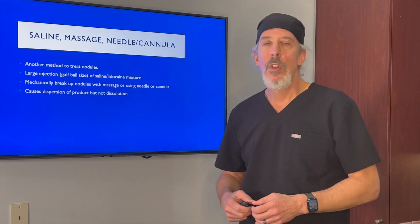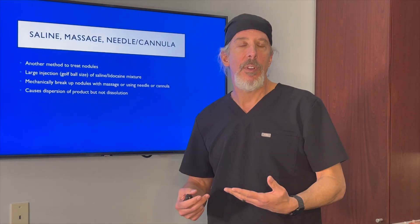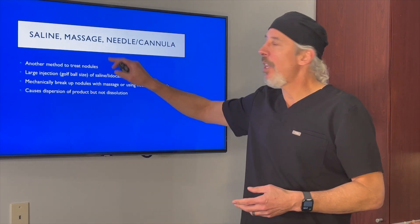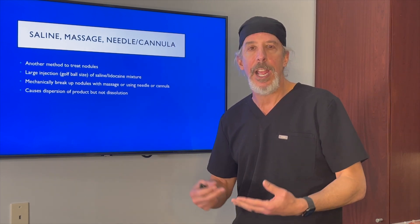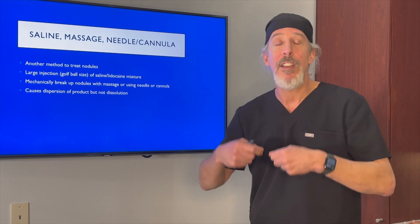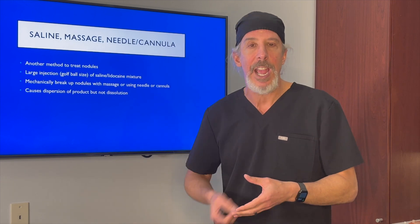So what other treatments are recommended if you have a nodule from Radiesse? Well, this is tried and true: saline massage using a needle and a cannula. You put a large, golf-ball-sized amount of saline mixed with lidocaine into the area where you have the nodule, and you do heavy massage as well as mechanically degrade it with the needle and the cannula.